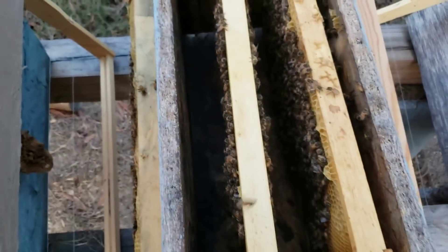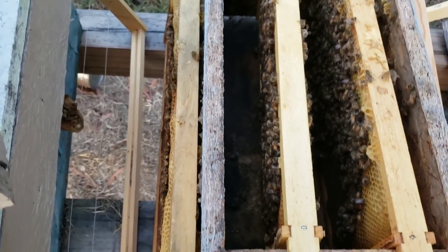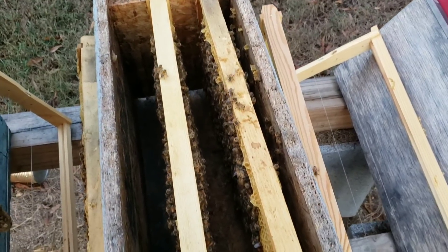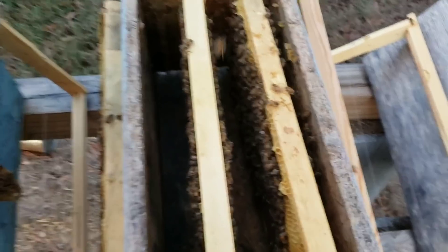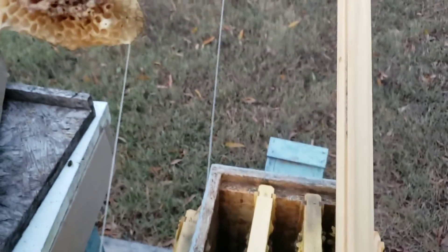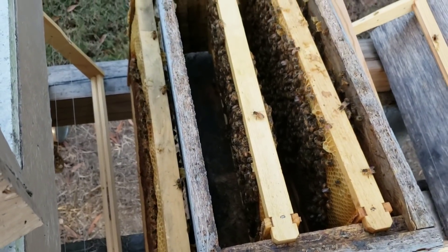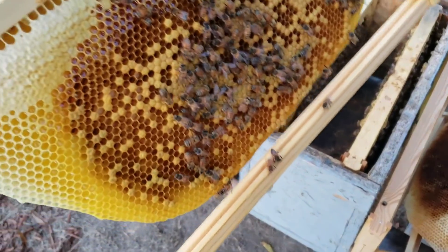She stung my finger. So what I need to do is continue to look and get another frame from a stronger colony. I also have a couple of frames I'm going to trade out because there are a couple here that aren't even drawn out at all. Let me go find another frame to put in there and I'll be right back.